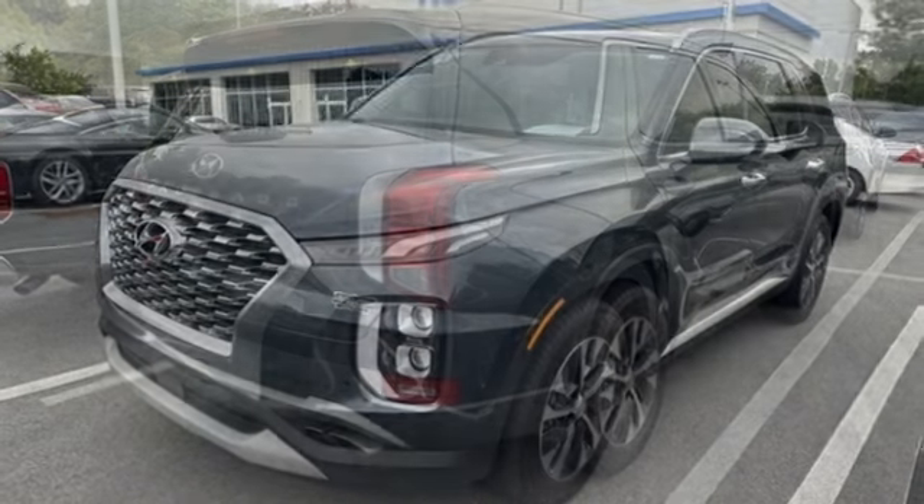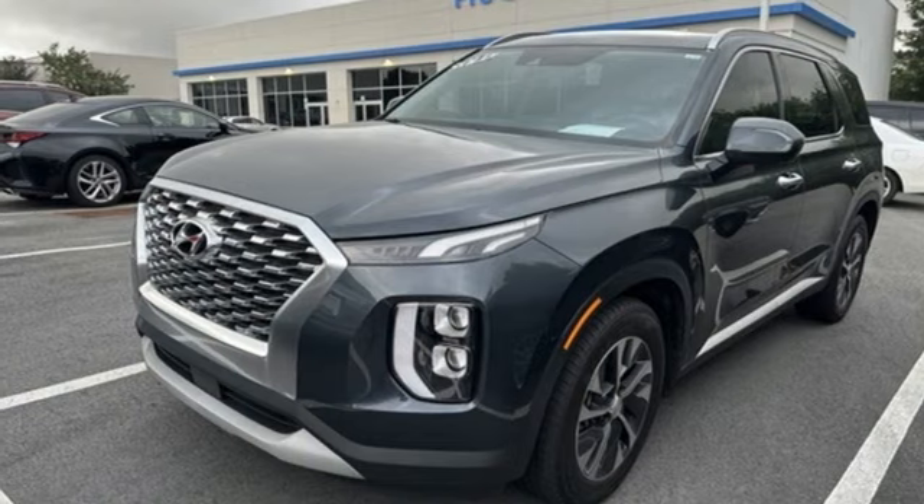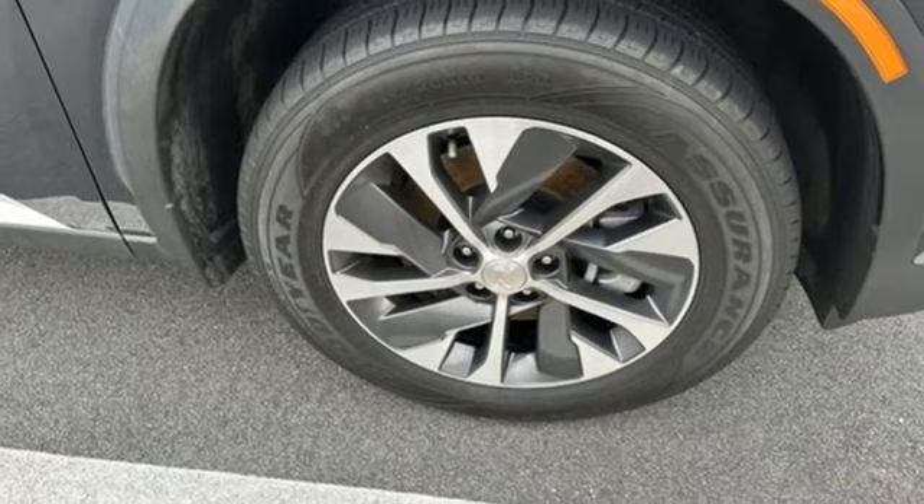External memory control, trailer hitch receiver, wireless phone connectivity, and V6 engine. The time is now.